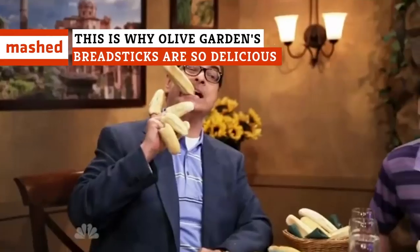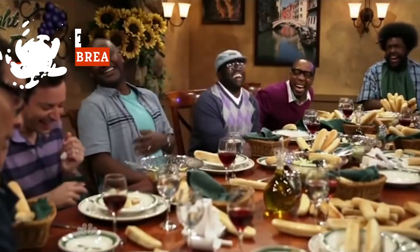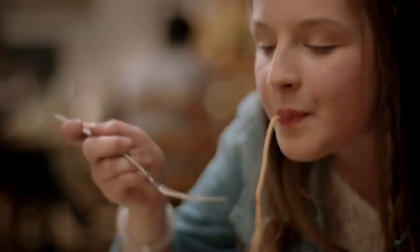Be honest, you're not going to Olive Garden for the pasta. You're going for the unlimited breadsticks. There's no doubt that these buttery, garlicky sticks are delightful, but have you ever stopped to think about just what makes them so delicious? Let's find out!